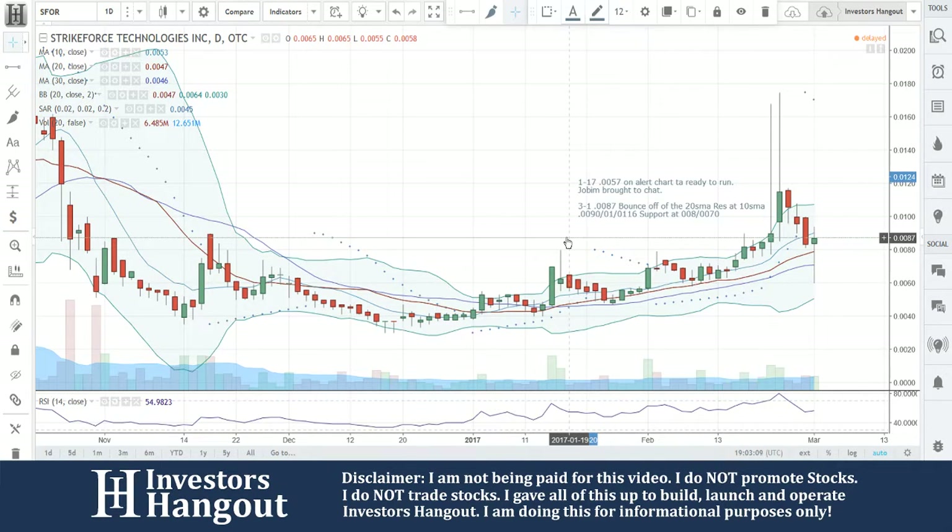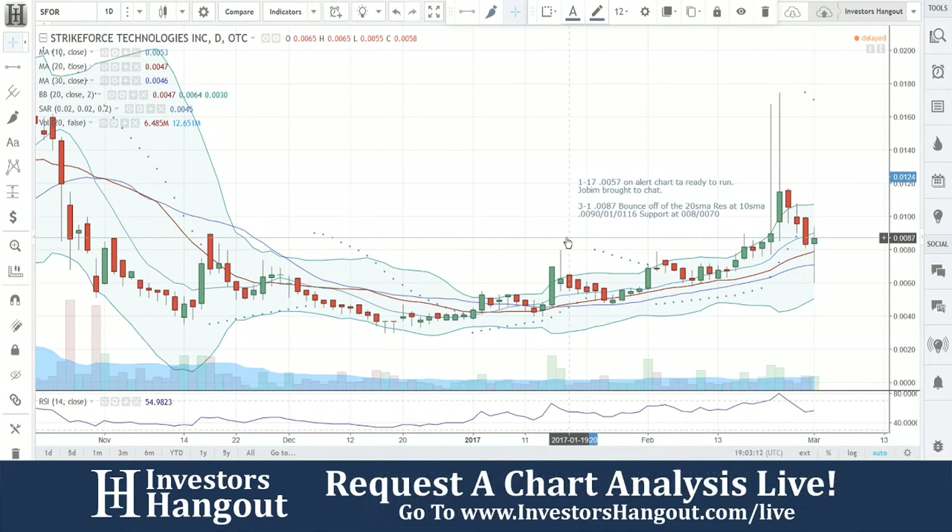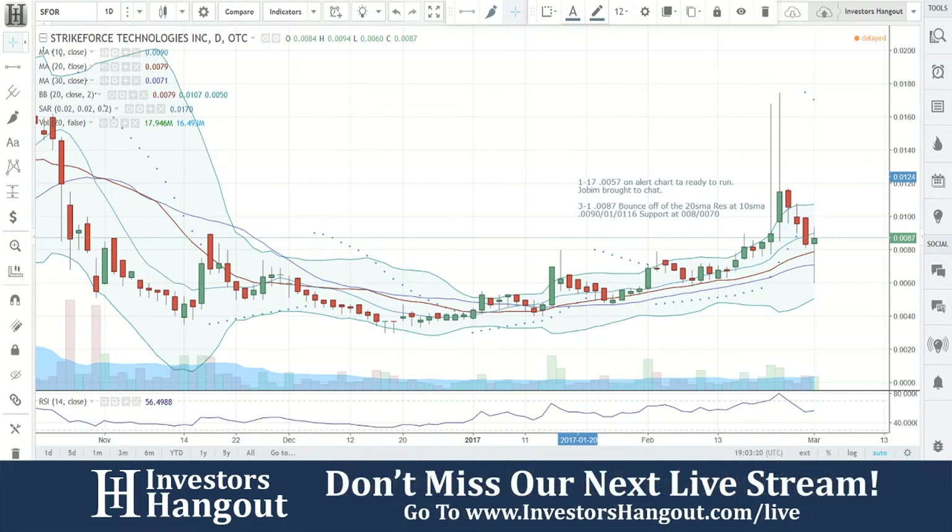If you're following the stock, make sure you click Subscribe right now to stay updated with the hottest stocks. If this video helped you in any way, we'd definitely appreciate it if you hit that Like button. If there are any other stocks you'd like us to take a look at, you can share it with us over at InvestorsHangout.com/live.